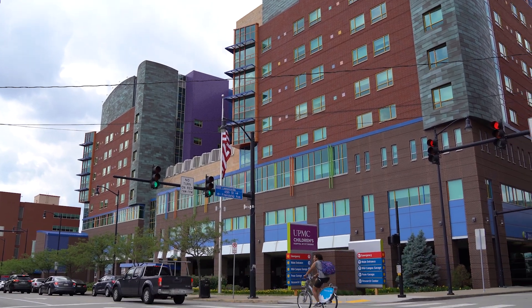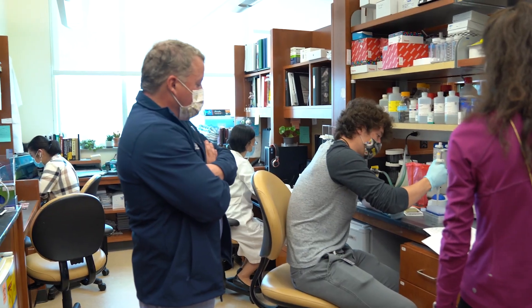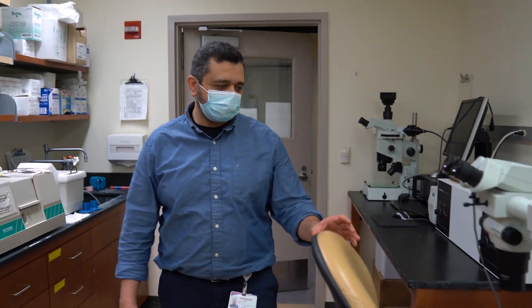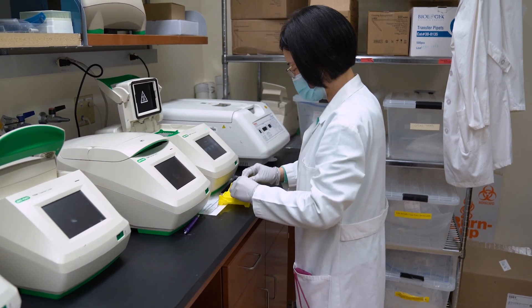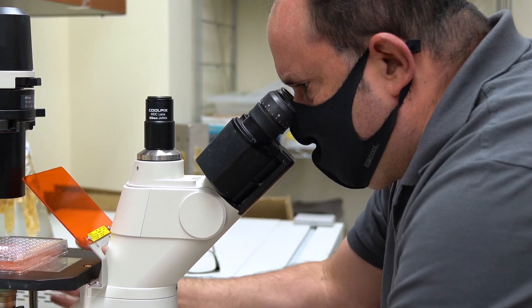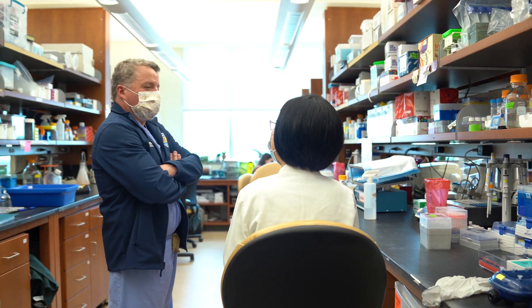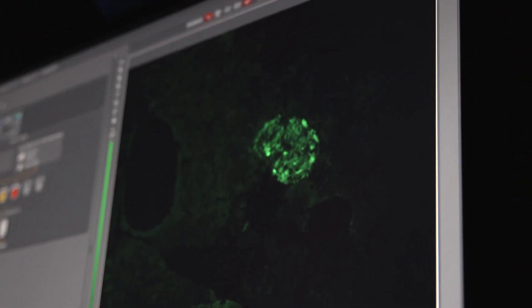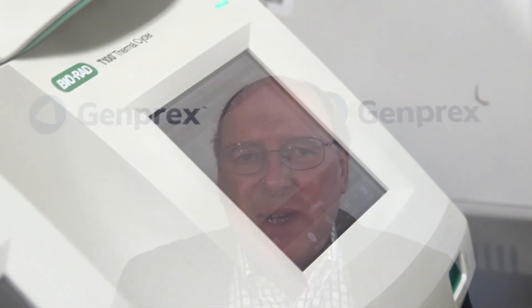Genprex is a NASDAQ-traded company developing leading-edge gene therapies for cancer and diabetes. Last year, I was introduced to Dr. George Gittes and his team at the University of Pittsburgh Medical Center. After meeting them, I was incredibly impressed by their research in diabetes. Genprex had the opportunity to in-license this technology from the University of Pittsburgh, and our license agreement allows us to work with and support these world-class researchers. I hope that you are inspired and uplifted by Dr. Gittes and his group and the work they're doing to find solutions to this serious and widespread disease.